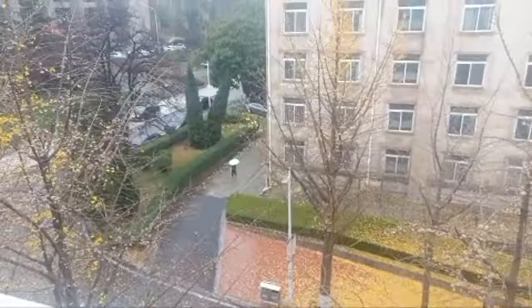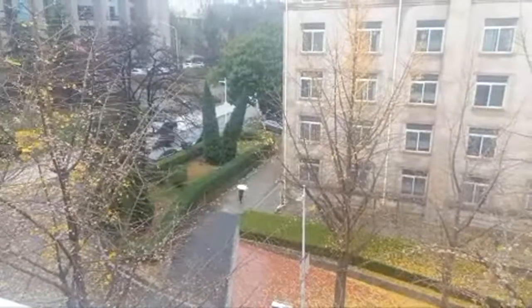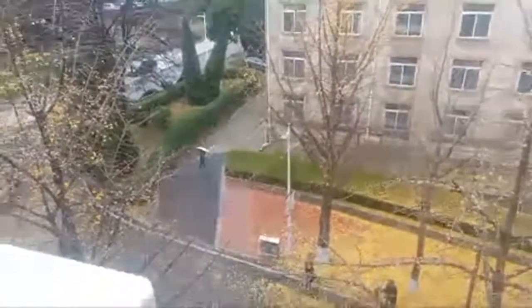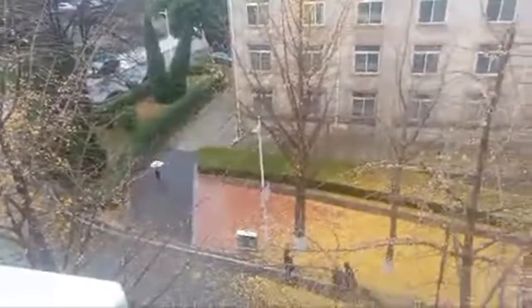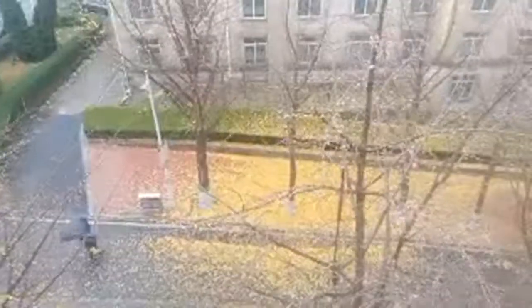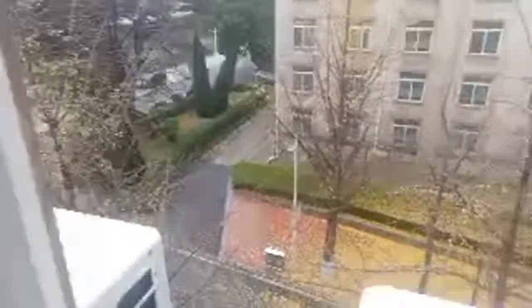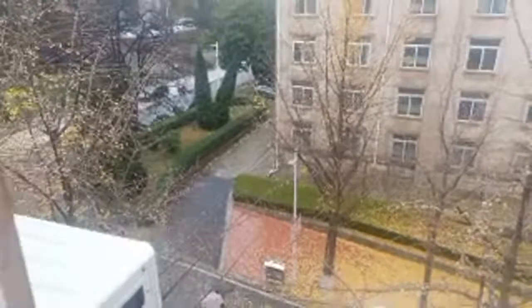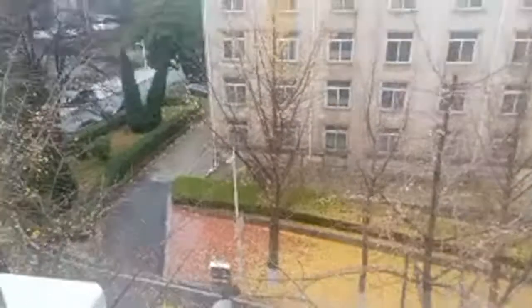The weather — there is also a fluctuation in the internet service. It looks unsafe to go outside because of the rain, so I will show some moments from inside.